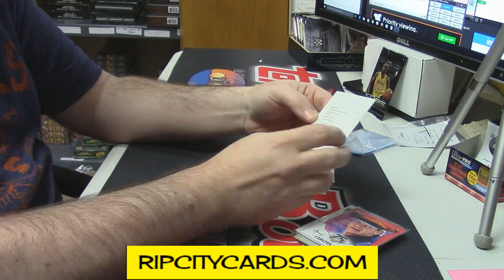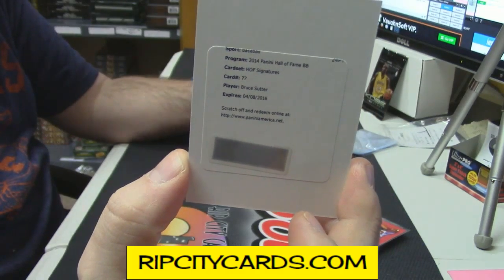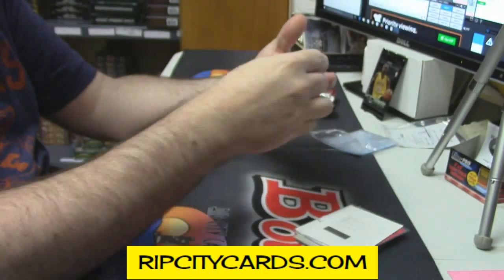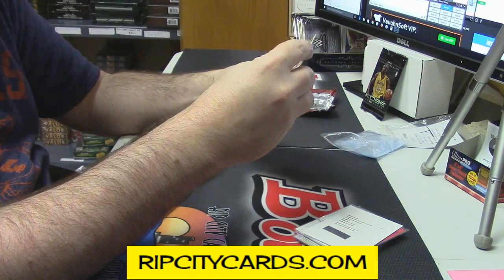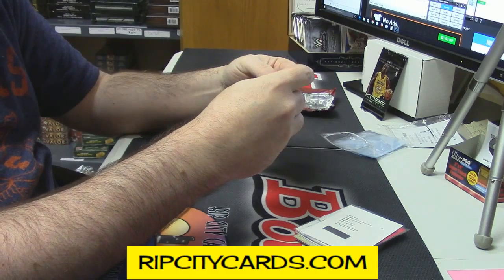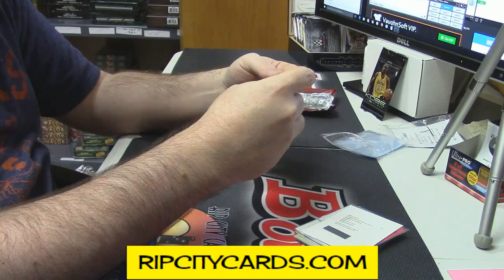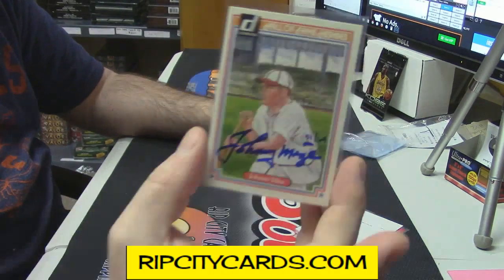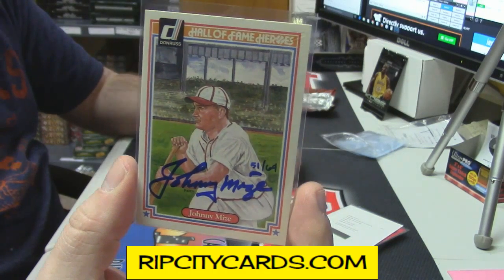Hall of Fame Signatures redemption — 2 — for Bruce Sutter. Are you actually taking five spots? Hall of Fame Heroes. I need a confirmation. Johnny Mize. Hold on. Numbered 51 out of 69.